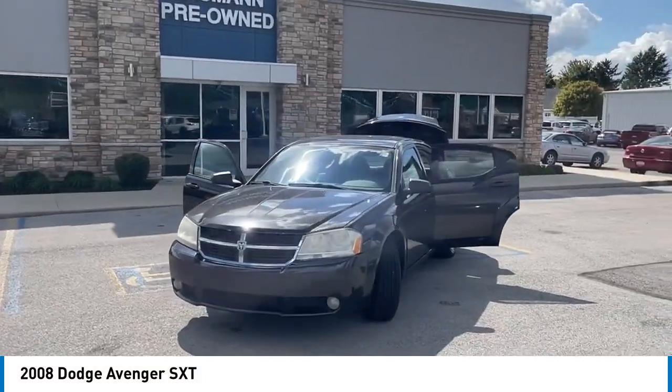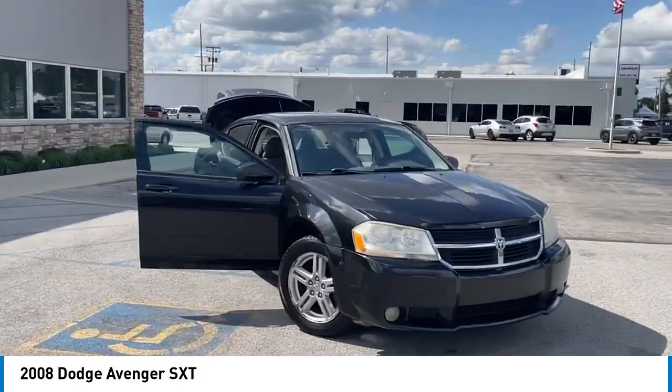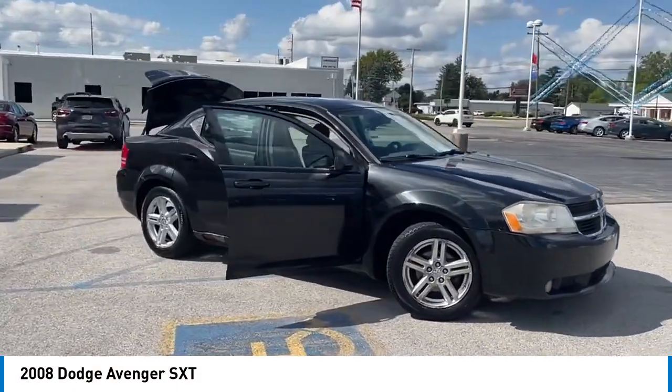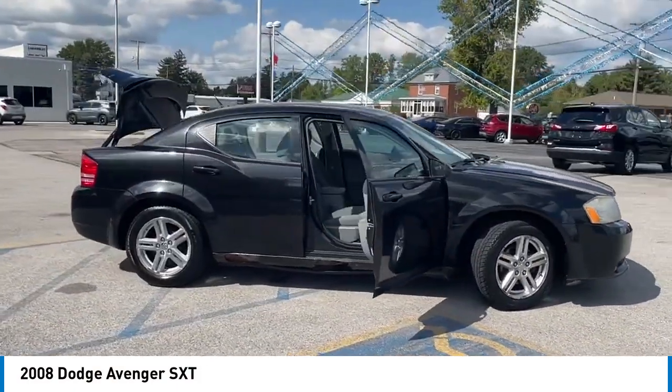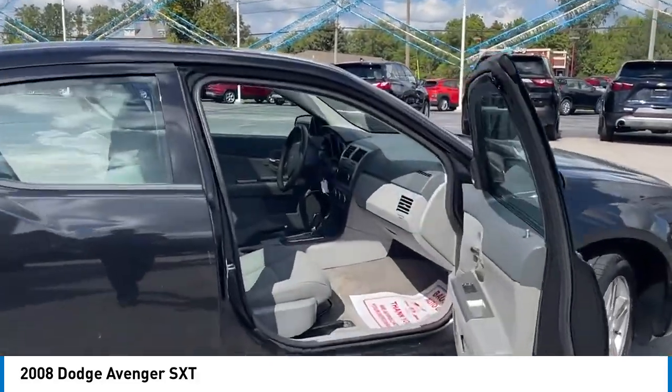We are pleased to show you the 2008 Avenger. The Avenger combines strength with fuel efficiency to ensure that its sporty looks do not deceive. Electronic stability control is designed to help you maintain control during inclement driving conditions.